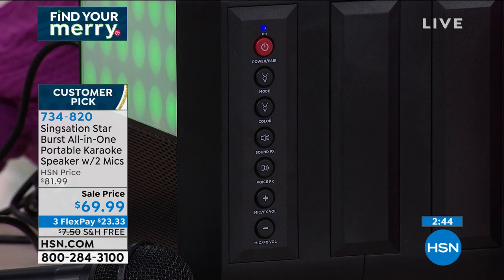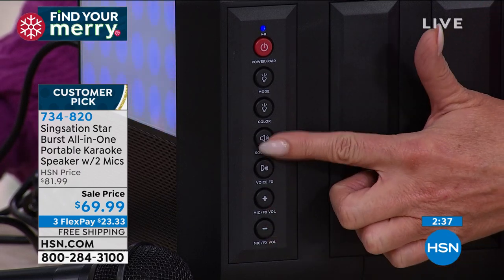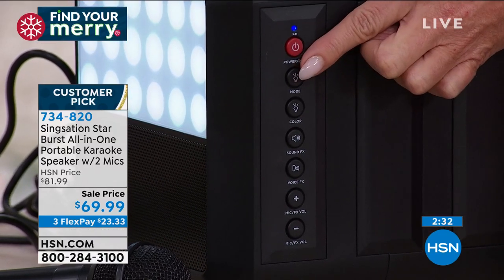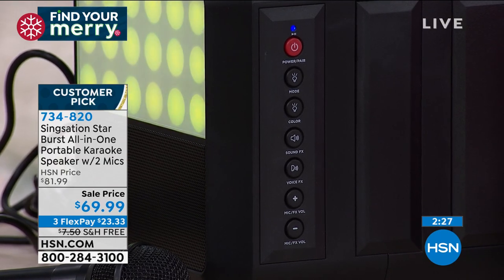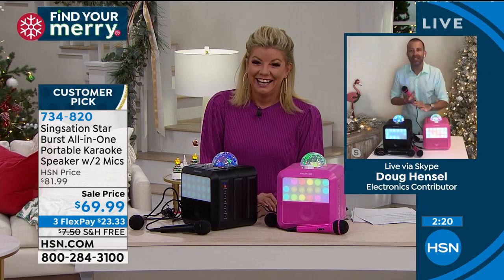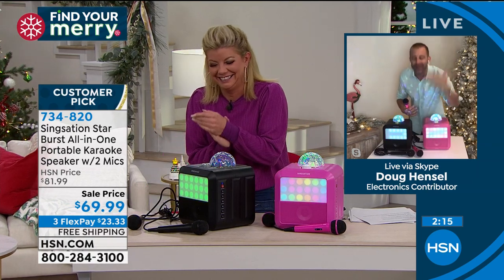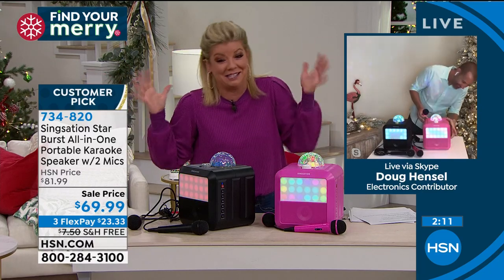Once you master those controls — and there's no learning curve, you just start pushing buttons — you've also got your sound effects right above. It's very easy to pair via Bluetooth. The kids have endless possibilities to create. They're away from the video games, they're away from the TV. We're creating memories and having a blast — my crew is enjoying this more than you can possibly imagine.